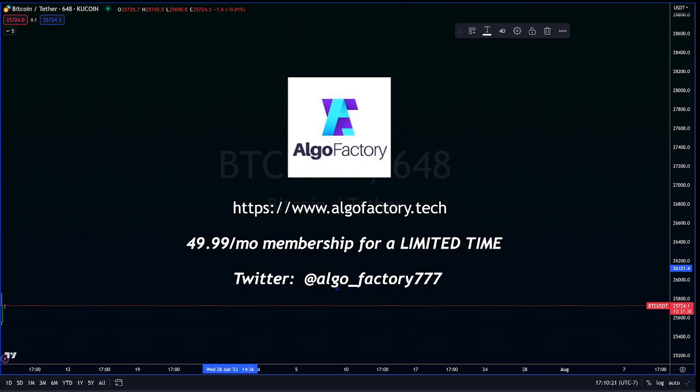We are live every weekday at 8:30 AM EST giving out free content. Come check us out on YouTube, come talk to us, go over to the website at www.algofactory.tech. For a limited time promotional offer, we are giving out memberships at $49.99 a month — there's a ton we're offering over there, come see what that's about. You can also find our Twitter link; all the links are up on YouTube. Come talk to us on social media, see us on the live YouTube videos. We hope to see you soon.